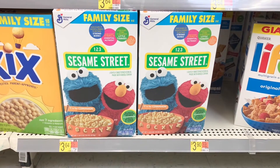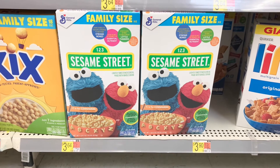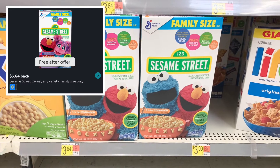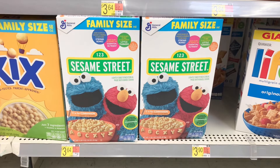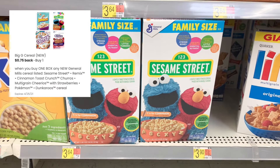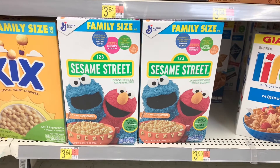This General Mills Sesame Street cereal is currently an Ibotta freebie. You will pay $3.64 out of pocket and Ibotta will give you back $3.64 as well. And then there is also a $0.75 rebate on Coupons.com, which will ultimately make this deal a $0.75 moneymaker.